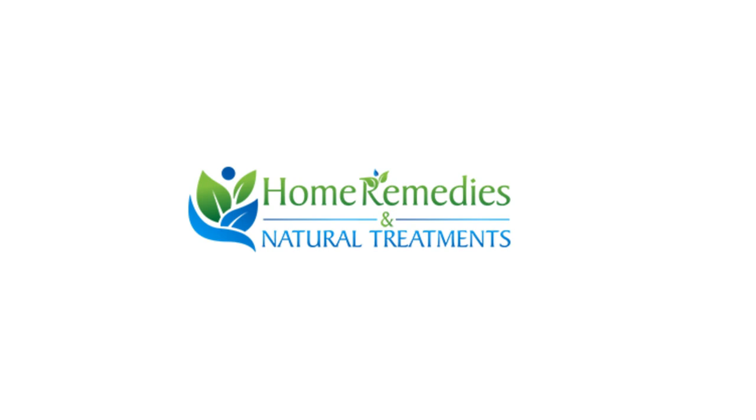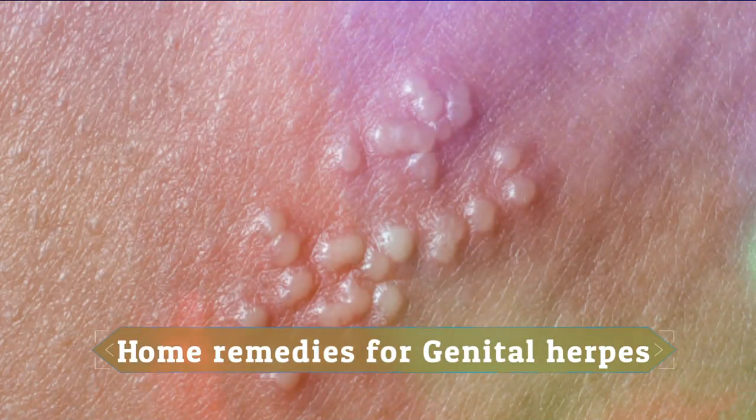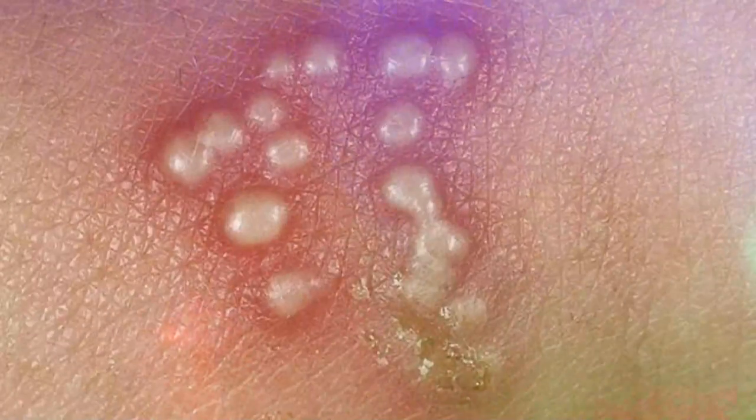Today I will tell you about natural treatments and home remedies for genital herpes. Genital herpes is a common sexually transmitted disease caused by two types of viruses: herpes simplex virus HSV-1 and HSV-2. One study said that about one out of every six people between the ages of 14 and 49 in the United States suffered from genital herpes. This infection can affect every single person, but women have an increased risk compared to men.